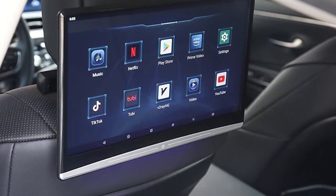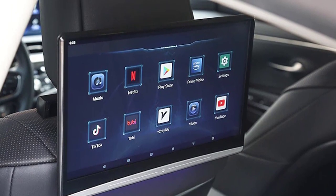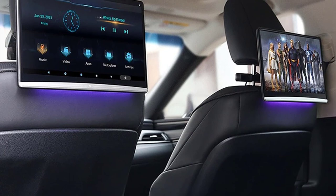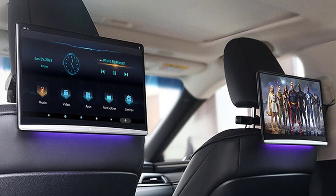You can also set the car logo and UI theme when the headrest monitor starts. This headrest monitor provides seven colorful LED light colors to switch at will. The cigarette lighter FCC connection cable is standard, and the installation is very simple.